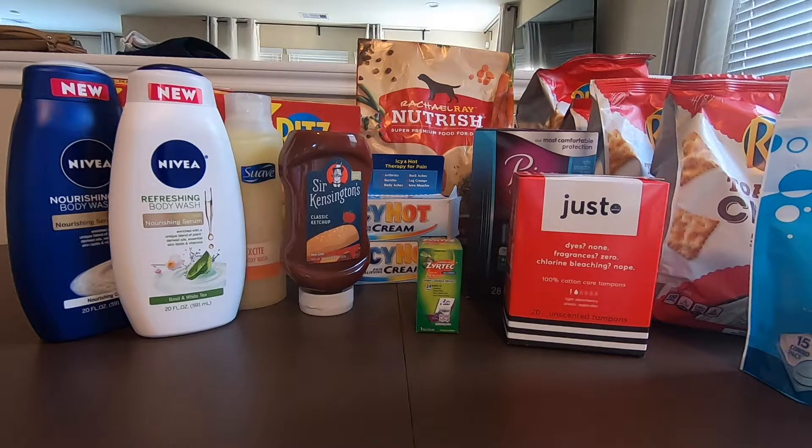Hi guys, happy Tuesday. I just got back from Walmart and I'm going to show you my haul for today.